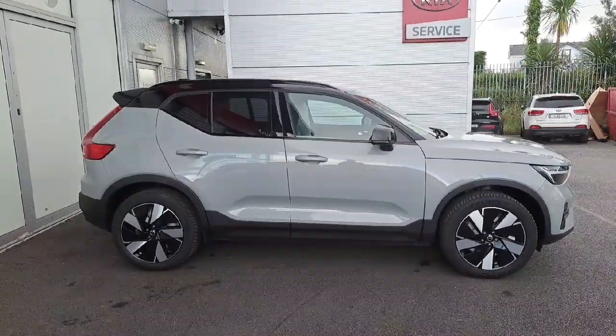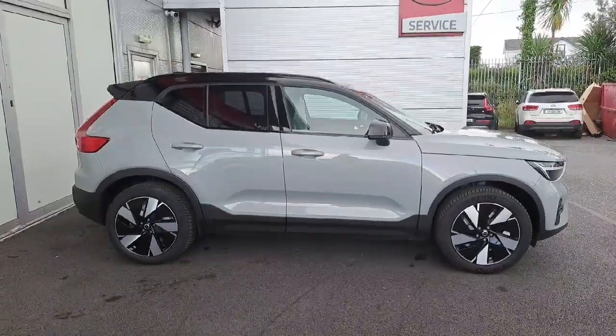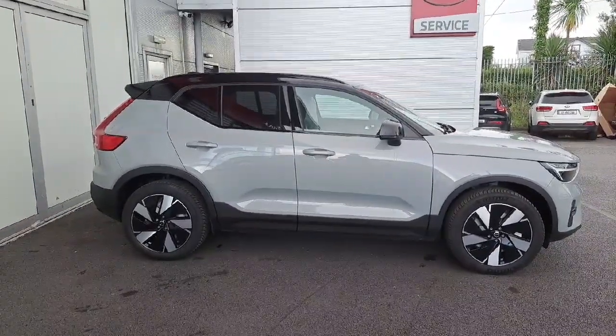So there you go guys, this vapor gray XC40 core model. If you'd like to come for a test drive, pop onto our website JoeDuffy.ie, or alternatively pop into our branch in Naas. Thanks very much for watching the video.